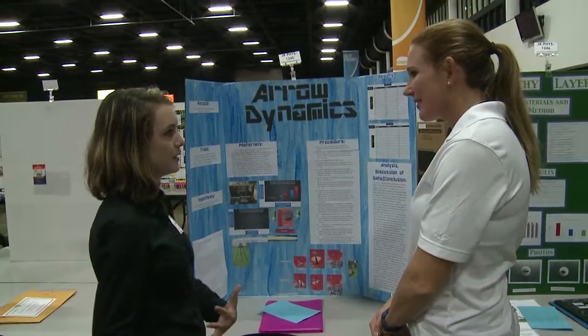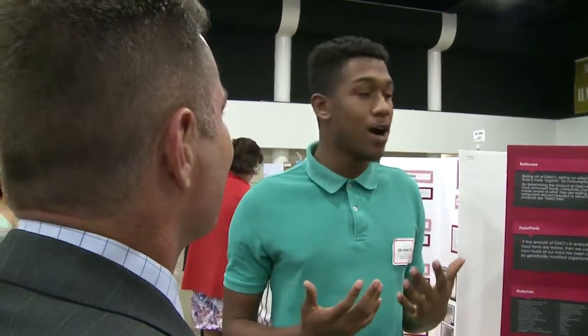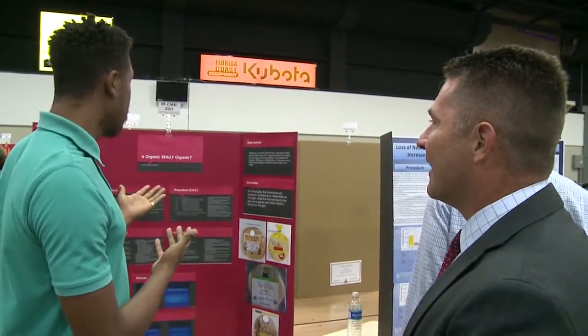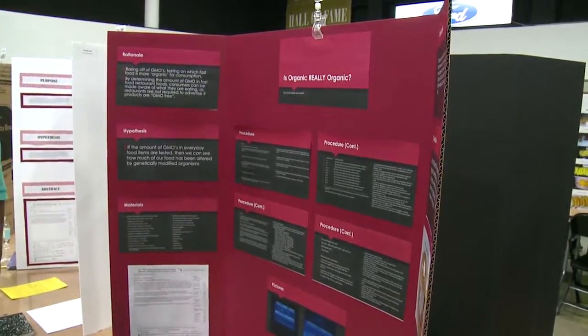That passion to make a difference was on display throughout the South Florida Fairgrounds. Seminole Ridge High School senior Rudolph Hall explained to Deputy Superintendent Dr. David Christensen how he used amplifying DNA and UV lights to test food for GMOs. "This isn't really a project for me, it's more of a project for the public — people want to know what they're eating."